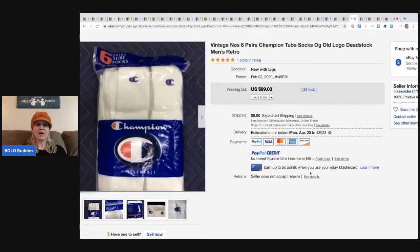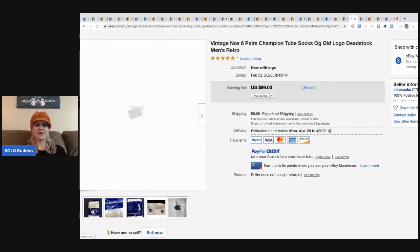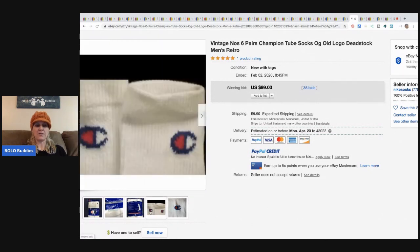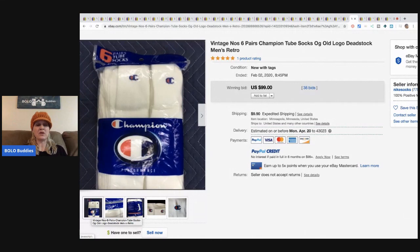Vintage socks — yes, I said vintage socks. I have a video covering lingerie, panties, socks, and undergarments that can be big money if you find them new old stock — definitely go check that out. These sold for $99 with 36 bids. These are Champion tube socks — look up tube socks sold and you'll be amazed.